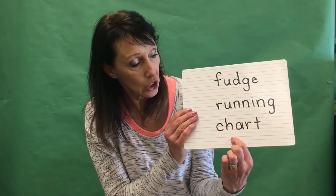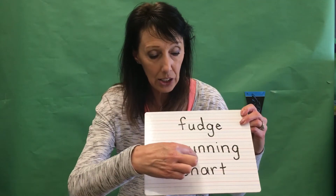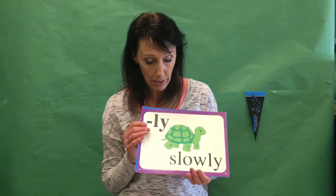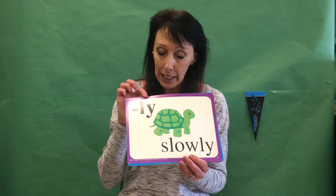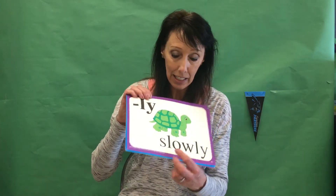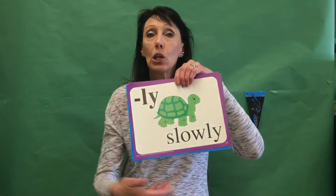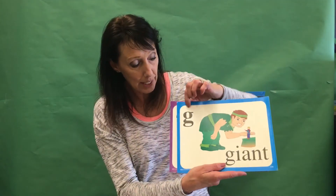Then I'll ask you some special sounds. We'll start with a suffix — I'll need you to write the suffix '-ly' as in 'slowly': L-Y, where that Y pretends he's a vowel and sounds like an E. You add it to the word 'slow' and it says 'lee' in 'slowly.'